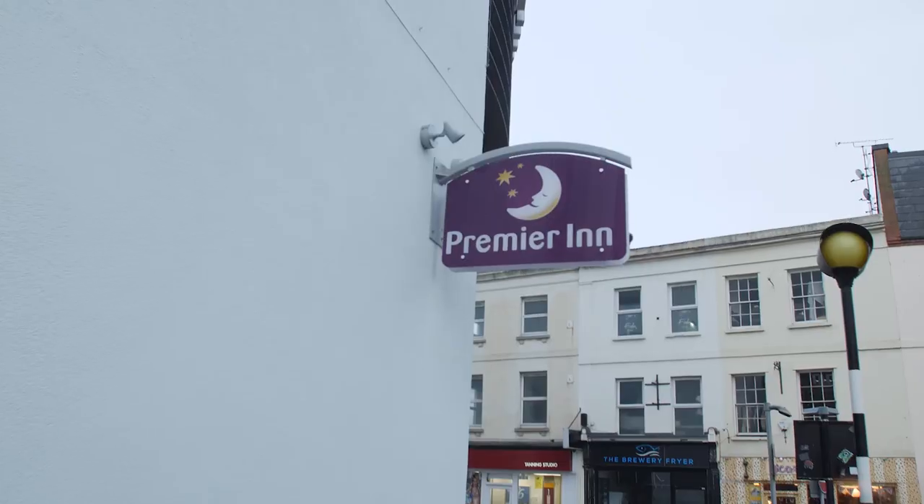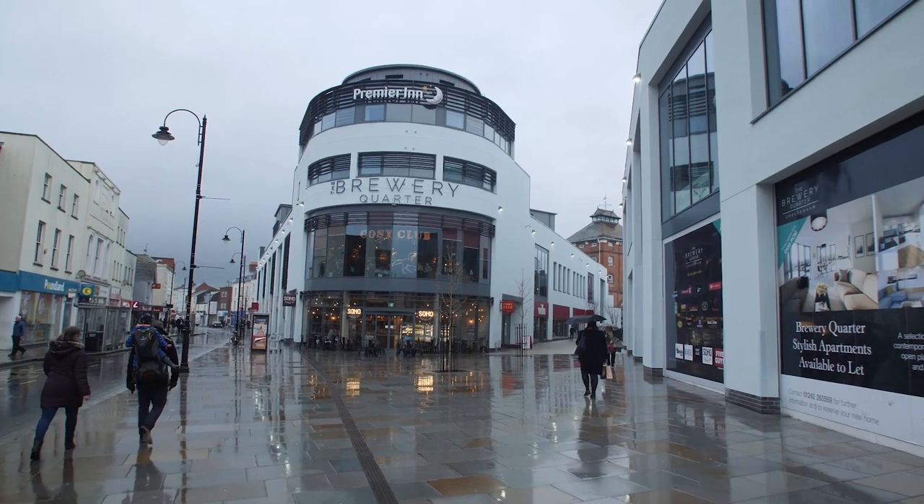Whatever you're into — festivals, sightseeing, award-winning restaurants, vibrant nightlife, or live theatre — we've got you covered here in Cheltenham.